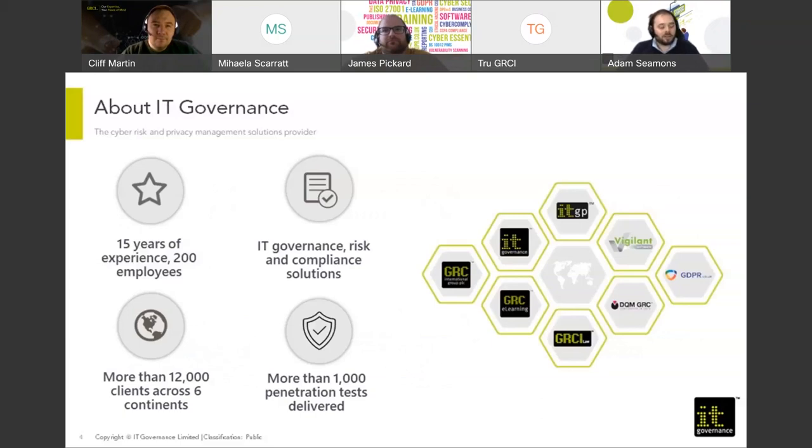A little bit about IT Governance. I work for GRCI, which is the parent company of IT Governance. IT Governance itself has 15 years of experience within the industry, 200 employees. We focus primarily, as the name suggests, on IT governance, risk and compliance solutions. We have more than 12,000 clients across six different continents, and at this point we have conducted more than 1,000 pen tests.